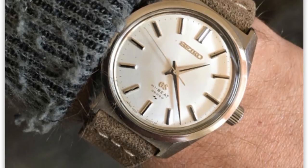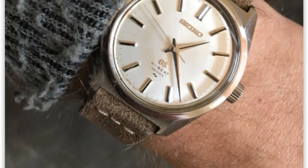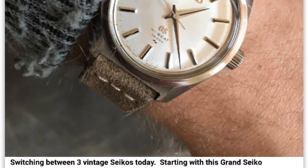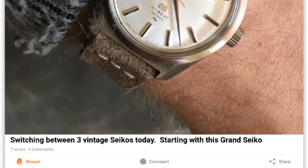For today's interesting picture we have Logan's beautiful vintage Grand Seiko, which shows all the elegance carried into today's models but with that classical flair of a vintage timepiece — that wonderful black line running down the hands and indices, and those fantastic faceted polished sides.